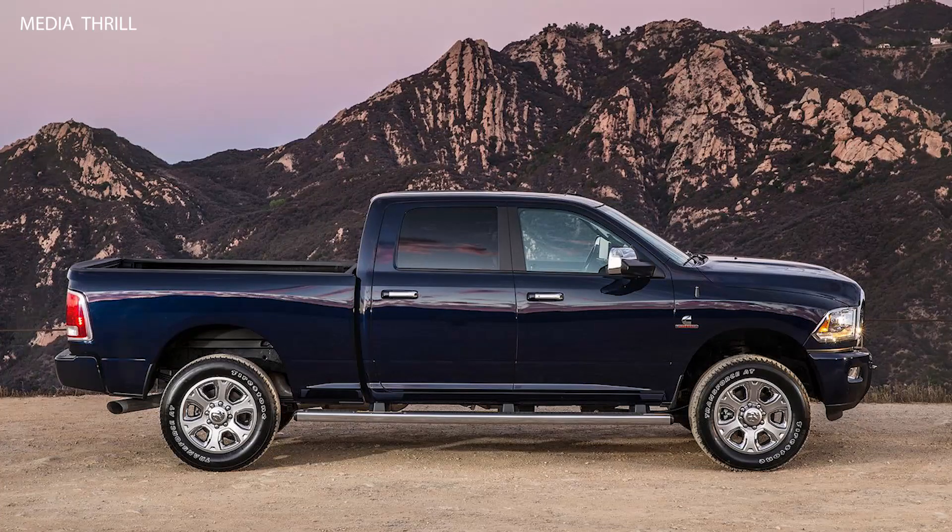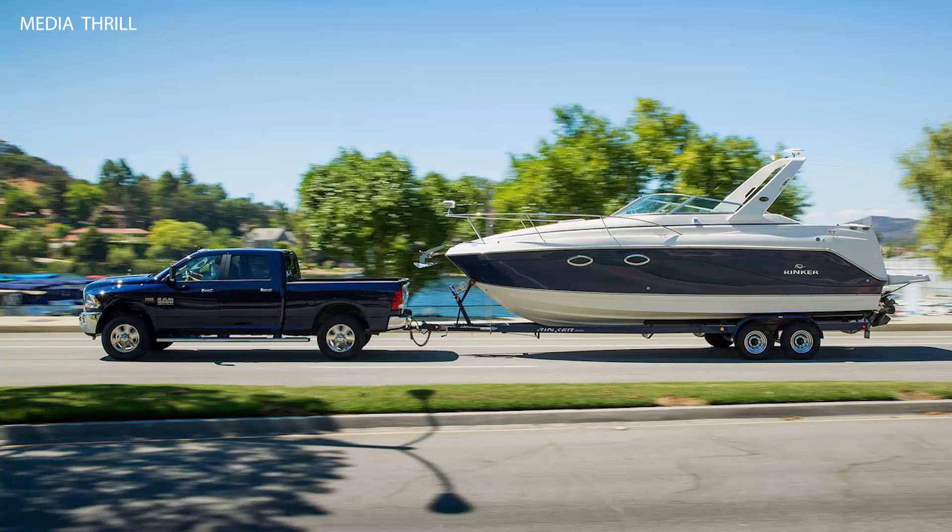Payload Capacity: The Ram Heavy Duty trucks also offered impressive payload capacities, allowing them to handle large cargo loads.